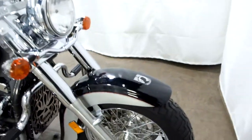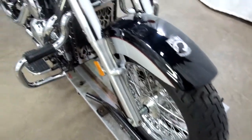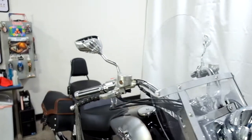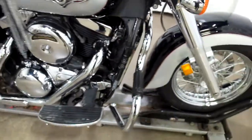This bike is in really nice shape. It's got a few dings on it — with the mileage that comes some rock chips on the front fender here — but the front tire is in good shape. It comes with a clear windscreen, aftermarket mirrors, aftermarket grips, leather tassels, and highway bars.